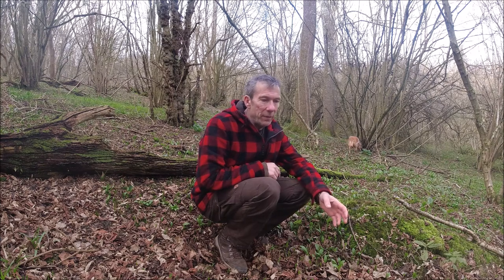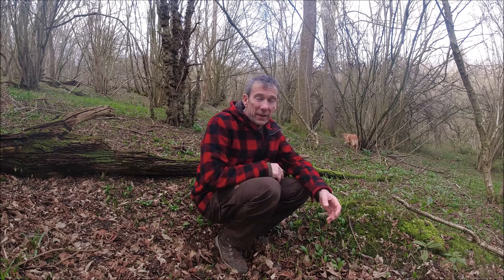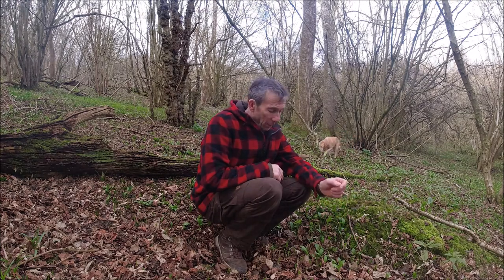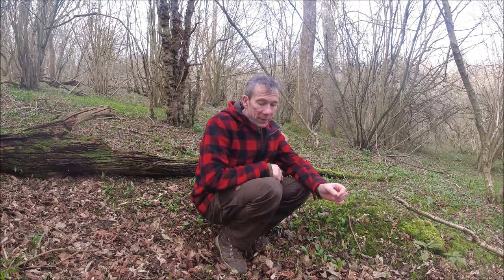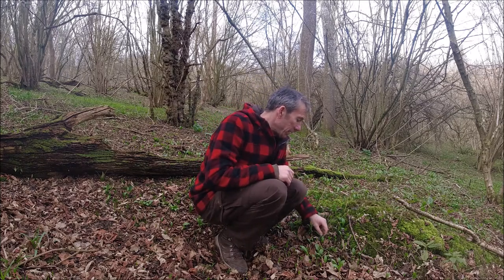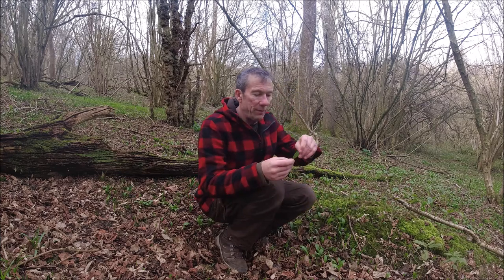I'm currently in an area that will very shortly become completely inundated with ramsons, or wild garlic. I wanted to point out a few other plants that are growing in this same area. So this is the wild garlic down here — this is the leaf of it.